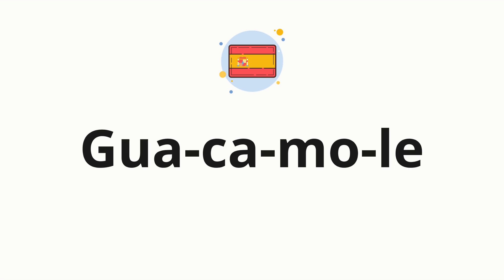Now let's split the word into syllables, and then pronounce each syllable one by one. Gua. Ka. Mo. Le.